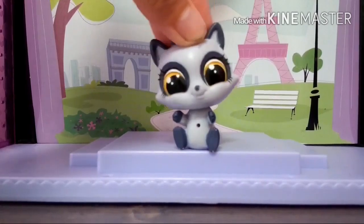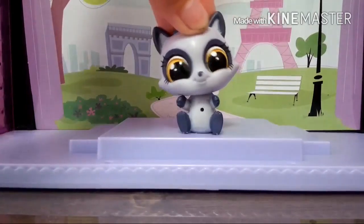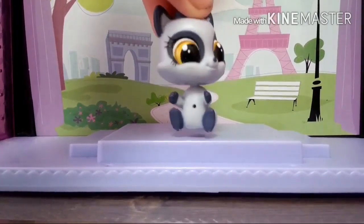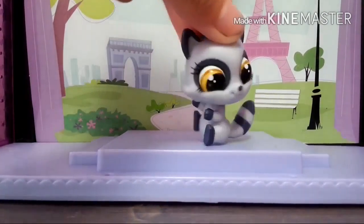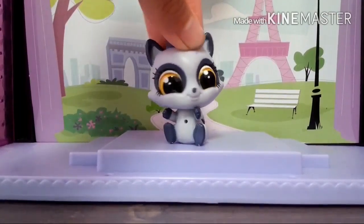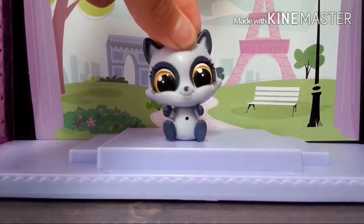Hey guys, it's me, BlueSkyLPS here, and welcome to another video! In this video, I'm going to be showing you guys some things that I found at a local store near my house, and I just thought that these things are really useful for LPS, so yeah, here we go!